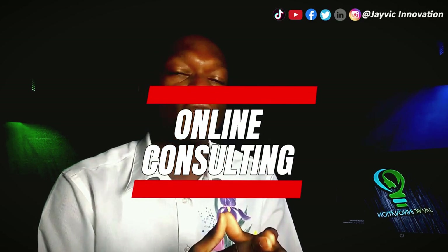Online consulting: provide medical advice and consultations to patients via telemedicine. Platforms like Teladoc and MD Live allow you to consult with patients from the comfort of your home.